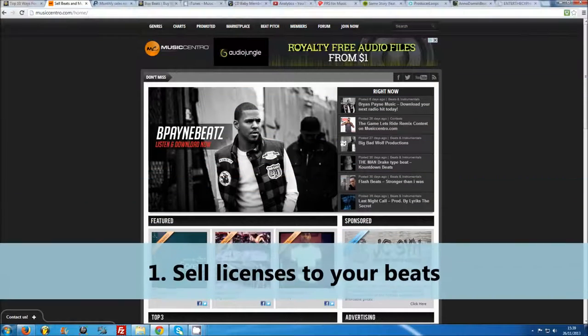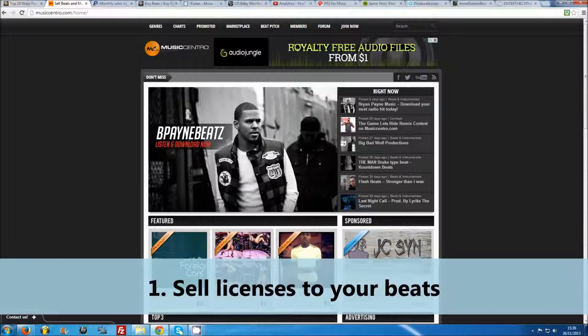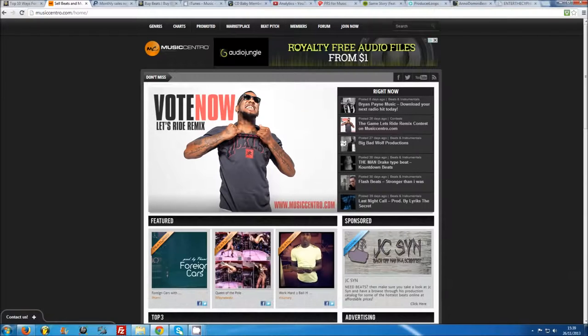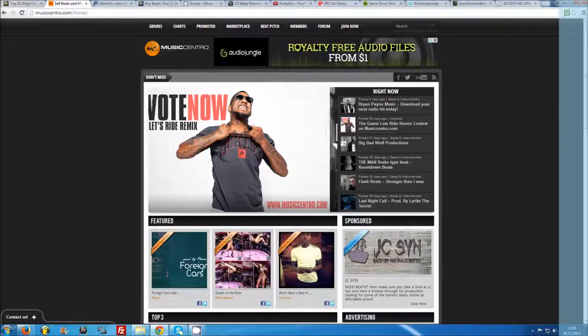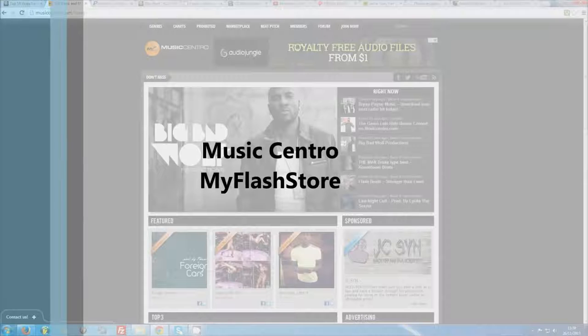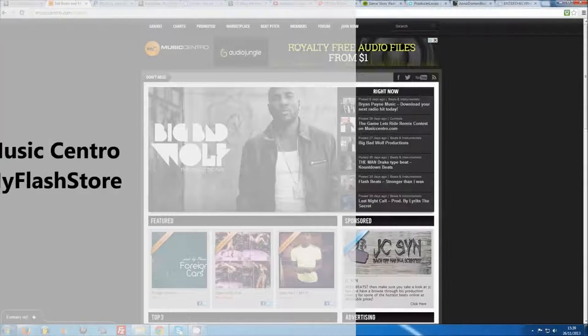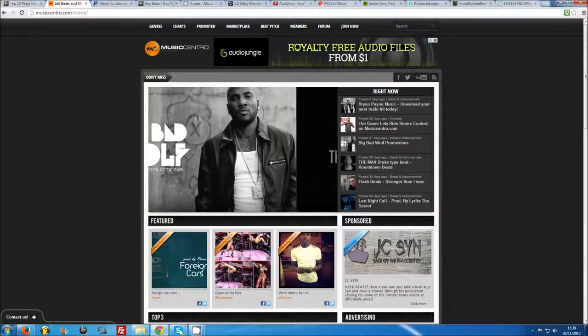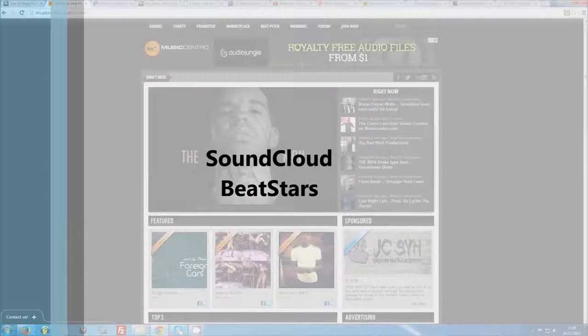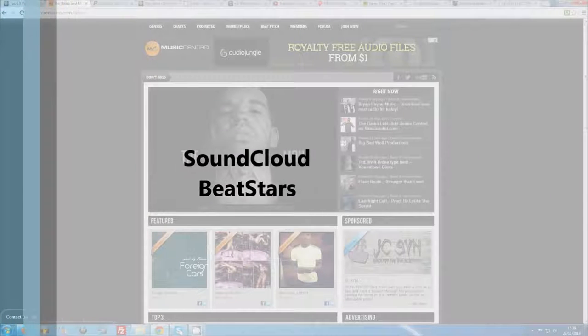Number one: sell licenses to your beats. This is the easiest and still the best way to make money with your beats. Once you have a decently sized catalogue of quality beats, you can register and set up your own website for cheap, or sign up to a service like Music Centro or My Flash Store that will allow you to set up your own beat selling homepage. Some people also hustle their beats on SoundCloud or more specified beat websites like BeatStars.com.